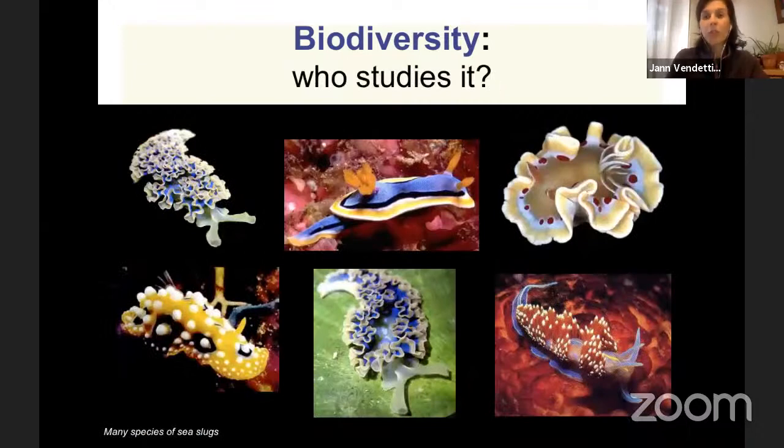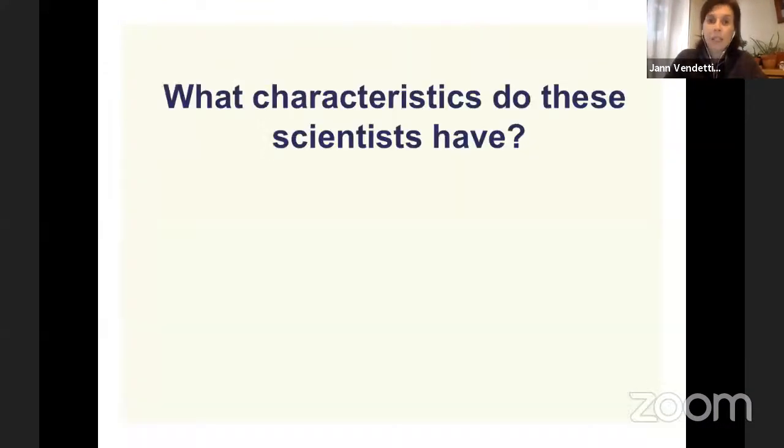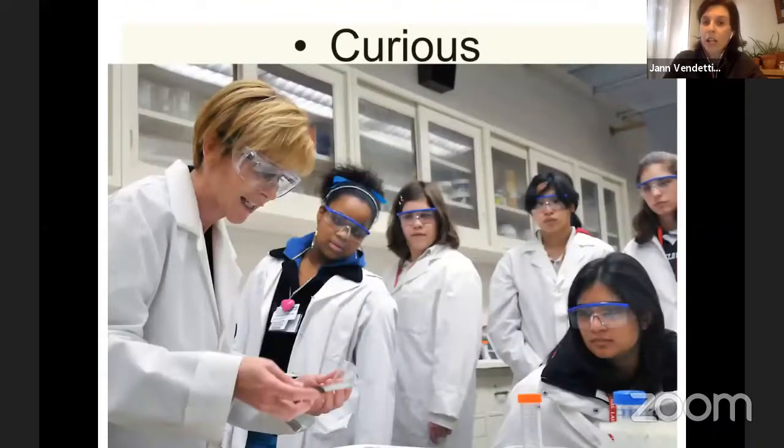So who studies all this biodiversity? People like me — biologists — study biodiversity. Also paleontologists, who study biodiversity that has gone extinct or is in the fossil record. To give you a sense of what scientists are like: do you have to be a completely brilliant person? I'd like to think we're all brilliant in our own ways, but you can be a totally normal, interested person and be a scientist. The important characteristics are curiosity. Every child has that, and I hope you don't lose it — find something to be curious about whatever it is.